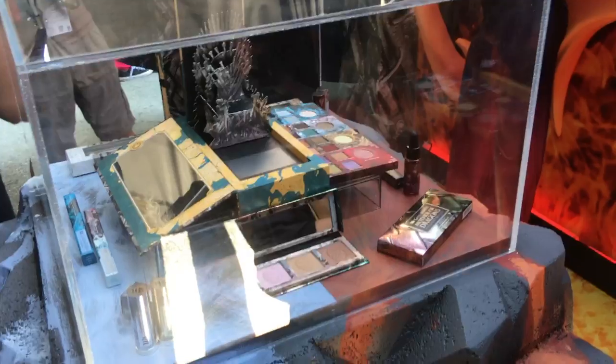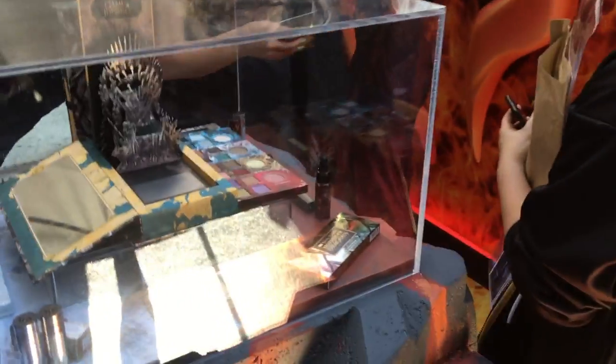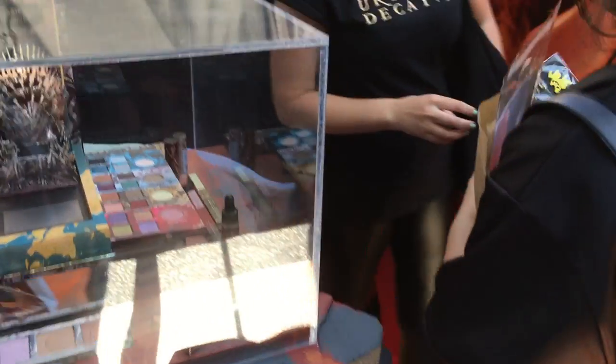And then before you guys go, we have a walkway. Please enjoy. Have some pink brown paint for you guys. Thank you guys for the pleasure of being here.